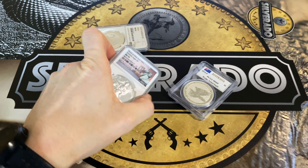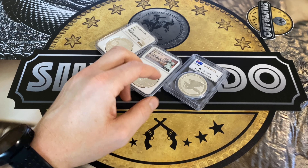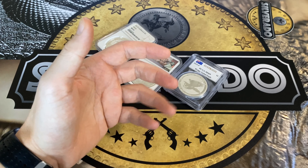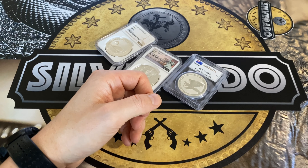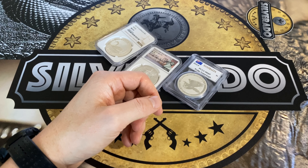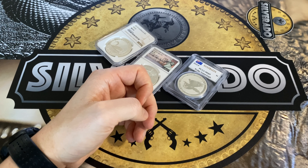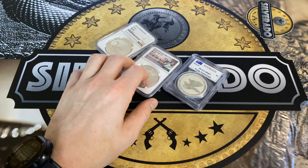There are many third-party coin grading companies, but I will only cover the two most popular ones — the two mostly used by investors, collectors, and some stackers. One of them is Professional Coin Grading Service, PCGS, and the more recent one set up in 1987 is Numismatic Guarantee Corporation, NGC. They are both from the USA with lots of branches worldwide.